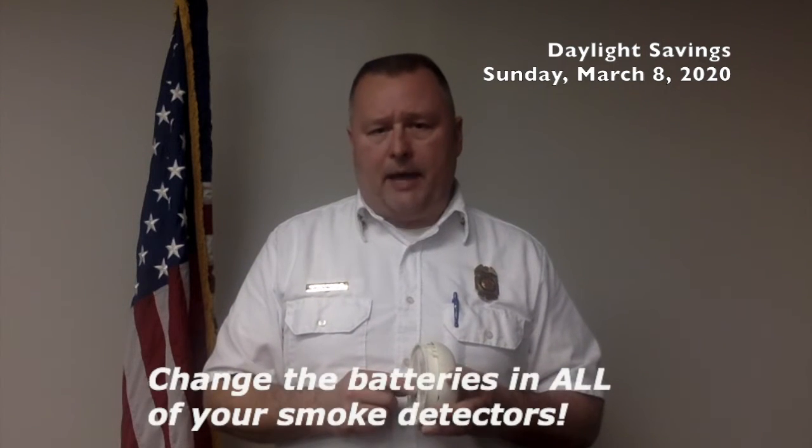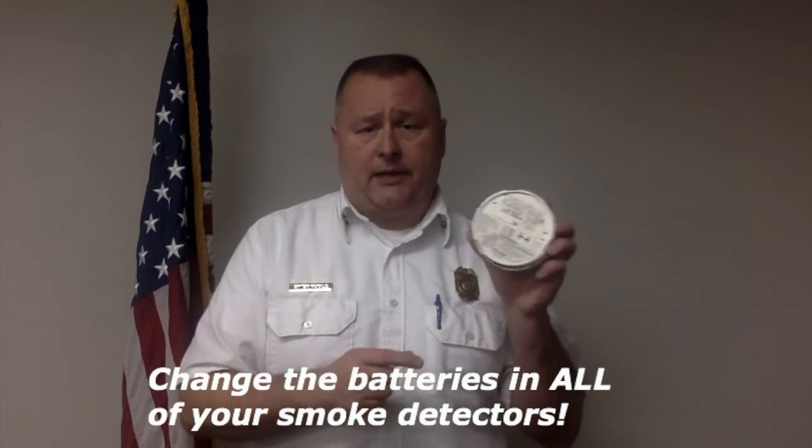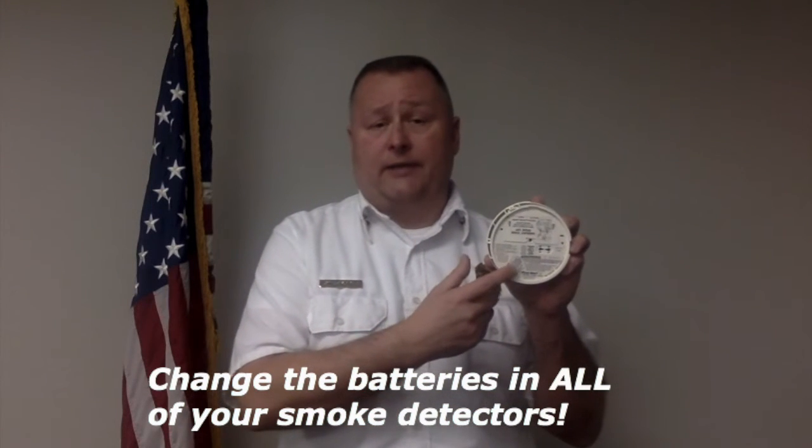So again, this Sunday, when you spring your clocks ahead, change all the batteries in your smoke detectors. Check your smoke detectors to make sure that the manufacturing date is not 10 years or older. If so, you're going to want to change that smoke detector. And remember, newer technology in photoelectric.